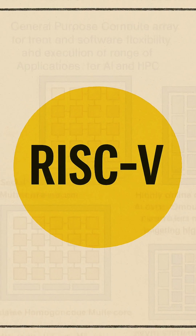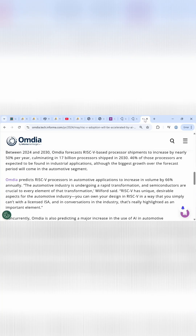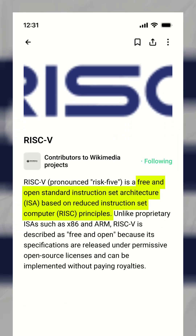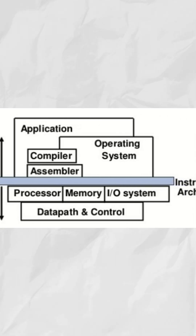By 2025, over 20 billion RISC-V cores are projected to be in use, double the number from just two years earlier. But what is RISC-V, and why is it taking over embedded design? RISC-V is an open source Instruction Set Architecture, or ISA — think of it as a free and open blueprint for building processors.